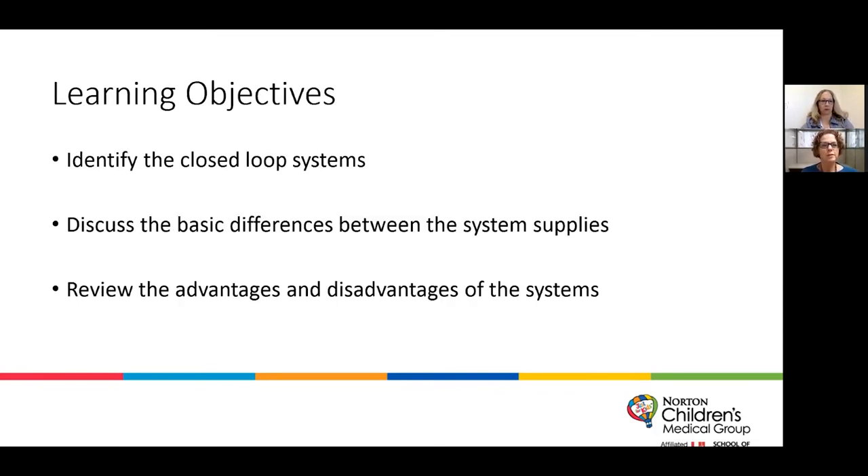Our learning objectives: we want to identify the closed-loop systems that are currently available and being utilized here at the Wendy Novak Center. We are going to discuss the basic differences between the systems and the supplies that go along with them, and review the advantages and disadvantages of the systems.